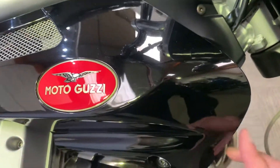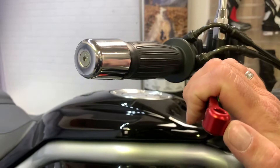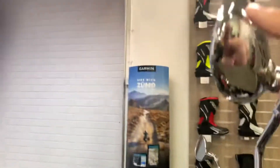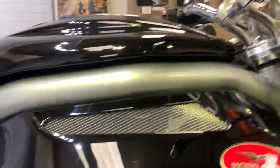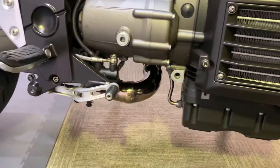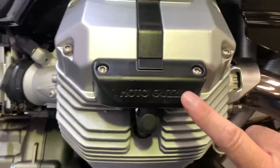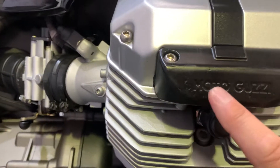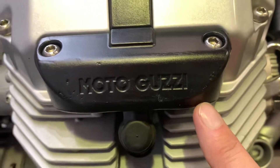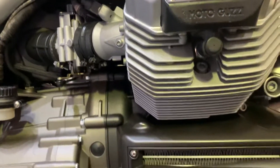Can't see any damage to the bodywork at all. No marks on the end of the brake lever or the bar end, and the mirrors are in good condition. On this plastic cap here there are a couple of tiny, tiny little marks, but no marks on the actual engine itself.